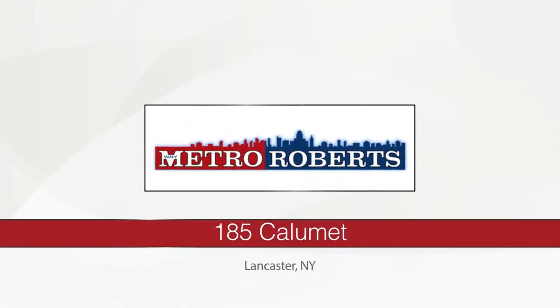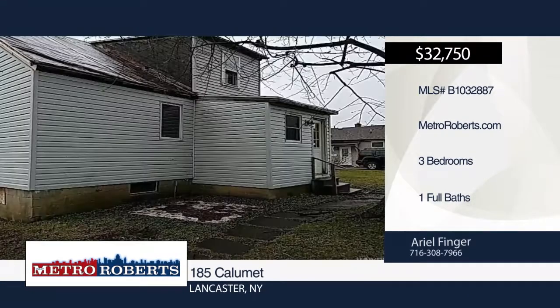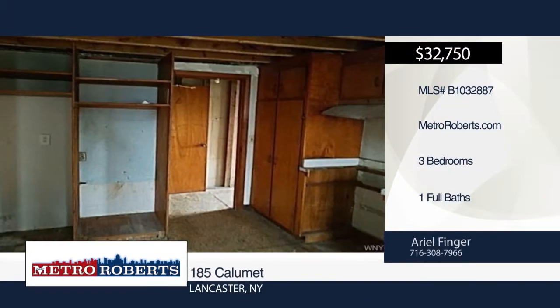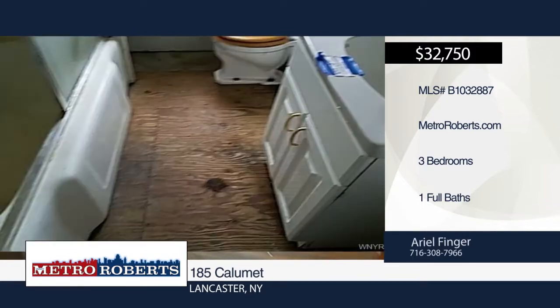Bring your imagination and creativity to this three-bedroom, one-bath home. It's waiting for you to add your personal touches. The possibilities are endless. Be sure to check it out before it's too late. Give Metro Roberts REO a call today to schedule a personal tour.